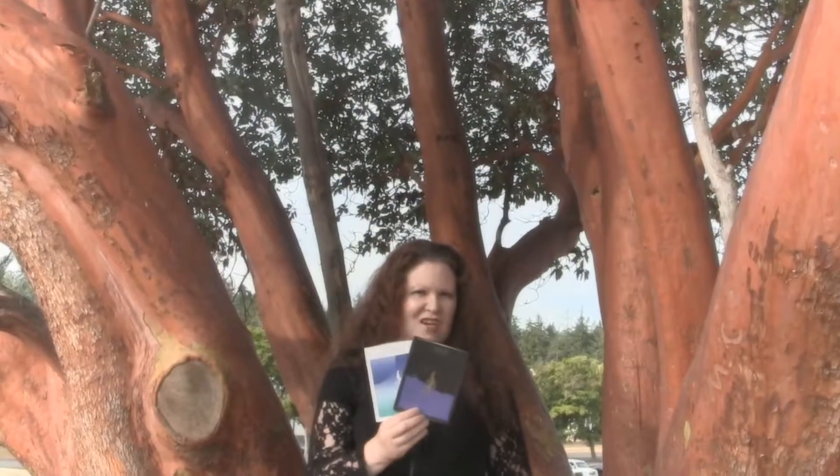Thanks for watching. Be sure to check all the links below to find out more about Chocolate Naive and all their bars. Follow me on Instagram and subscribe to my YouTube channel to catch up on all the latest craft chocolate bars and news. Keep on eating chocolate.